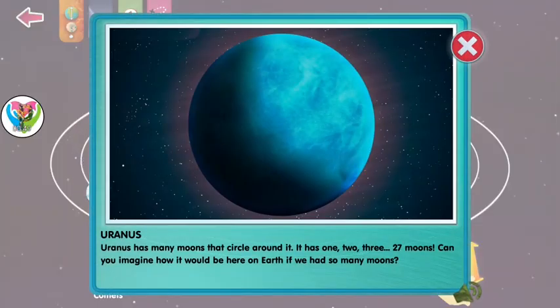Uranus has many moons that circle around it. It has 27 moons. Can you imagine how it would be here on earth if we had so many moons?